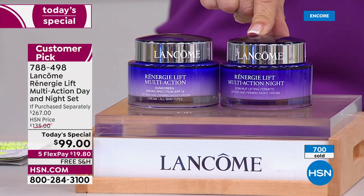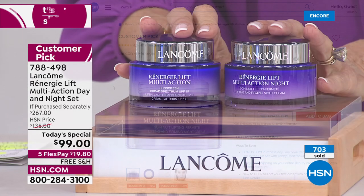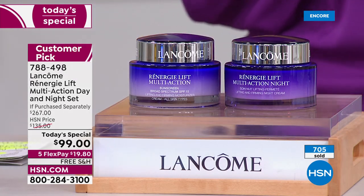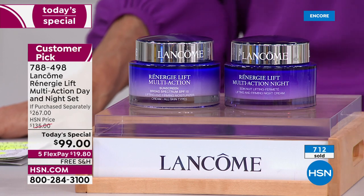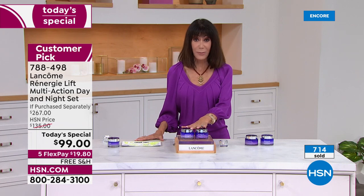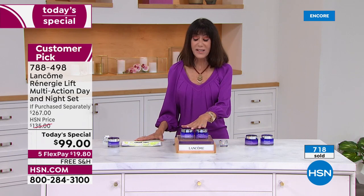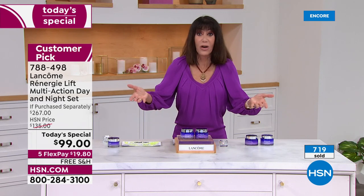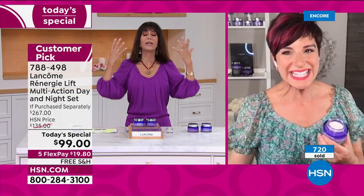We've never brought the night cream as part of a today's special line — it's $130, a customer pick. $267 dollar value, today $99. That's only $19.80 on any credit card, debit card, PayPal, or Apple Pay — free shipping and handling. You also have 30 days, so you have everything to gain in terms of that beautiful lifting appearance.